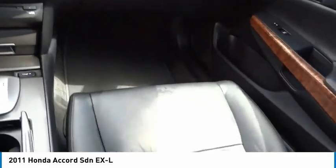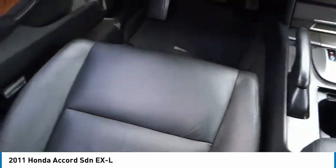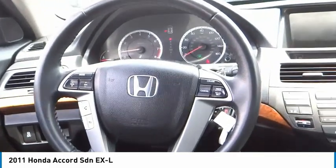Engine immobilizer, front performance tires. Take this vehicle for a spin and see why so many shoppers are now proud owners.